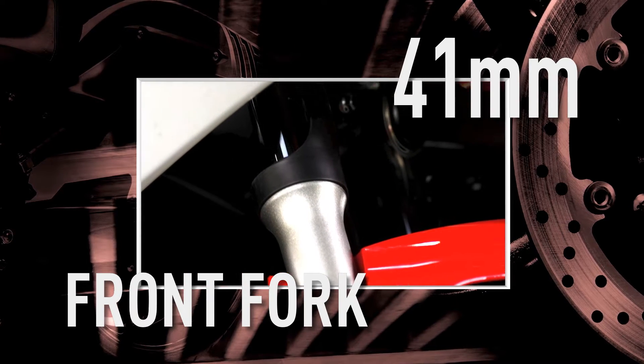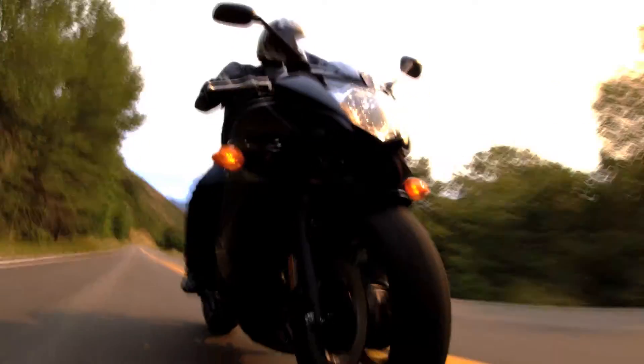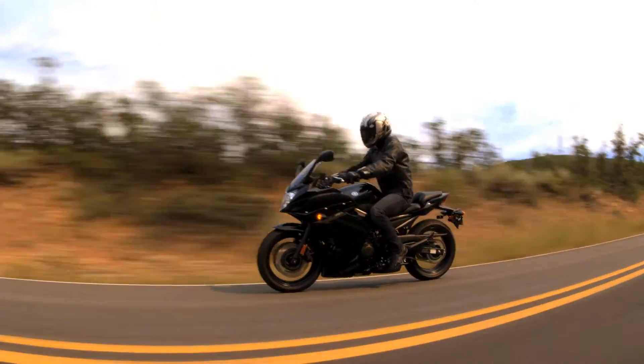With big 41mm fork tubes in front and a single rear shock with over 5 inches of wheel travel, the suspension is designed to soak up bumps and deliver consistent road feel.